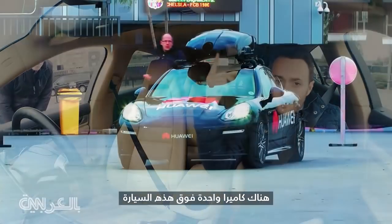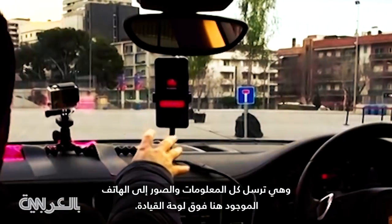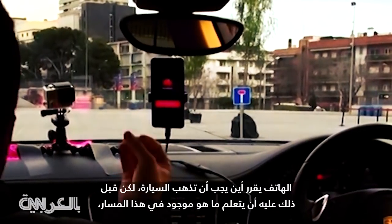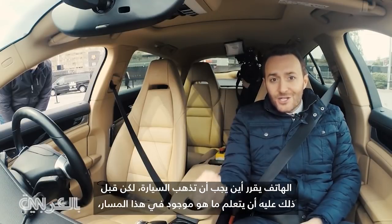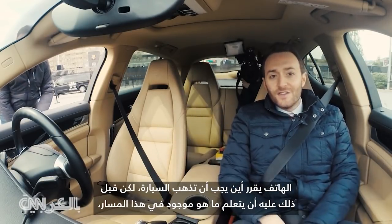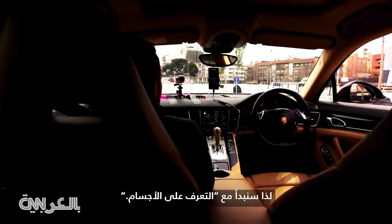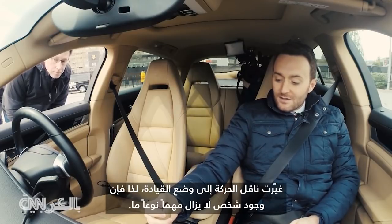There's one camera on this car up top here, and it's sending all the information and images to the phone that's up here on the dashboard. The phone is making the decisions about where the car should go, but first it has to learn what's on this course, so we're going to take off starting object recognition.